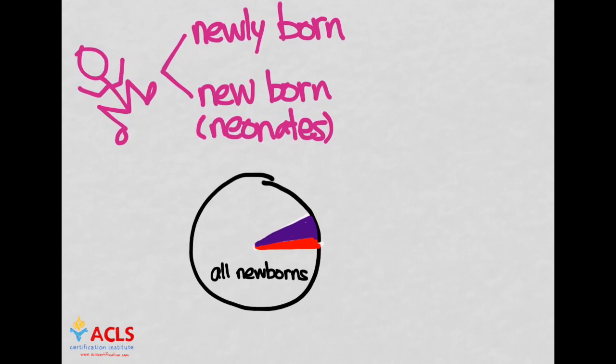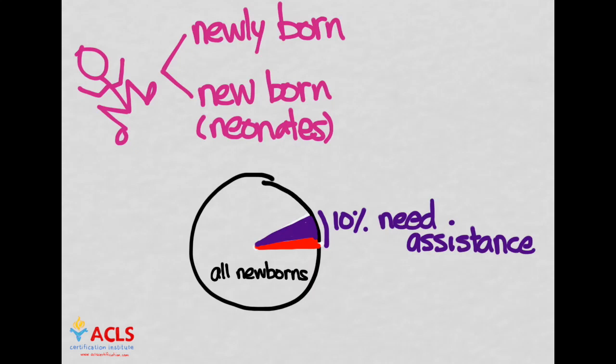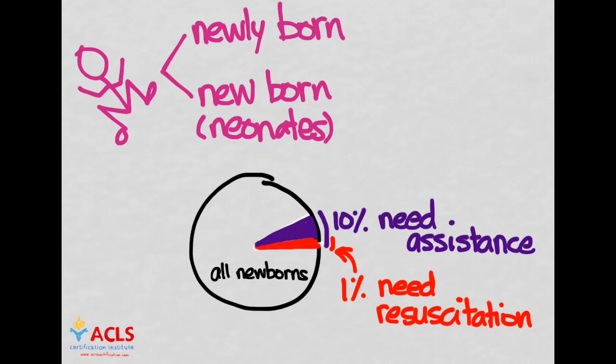Of all newborns, only about 10% are going to require some assistance at birth, and only 1% are going to require resuscitative measures. These numbers might seem small, but given how many babies are born, this is actually a sizable number that are going to require some degree of resuscitation. So it's important to know how to take care of these infants.